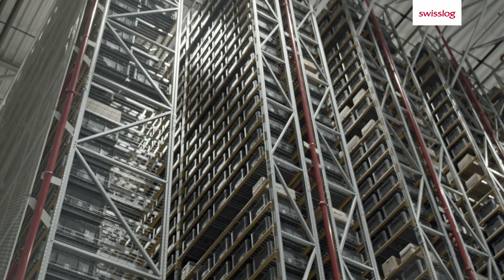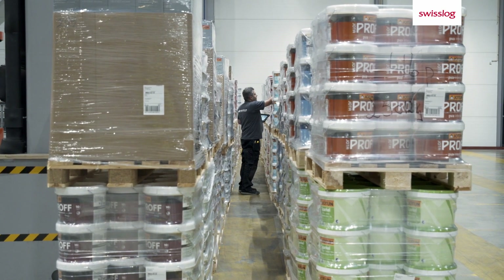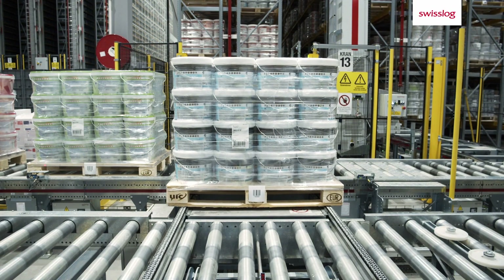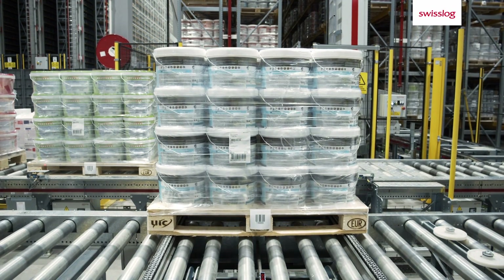Every day, a stream of pallets of goods arrive at the distribution center in Klefter. Each pallet is registered, scanned, and a label is printed and attached to the pallet by the warehouse operators.